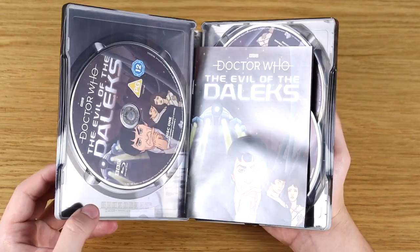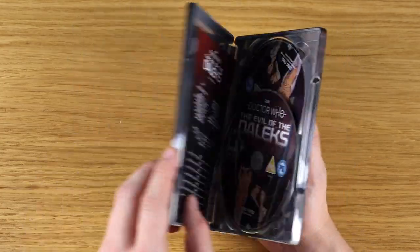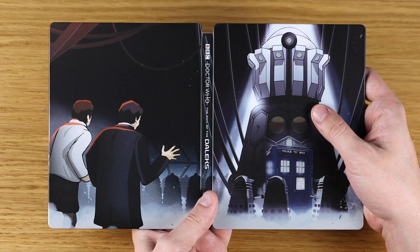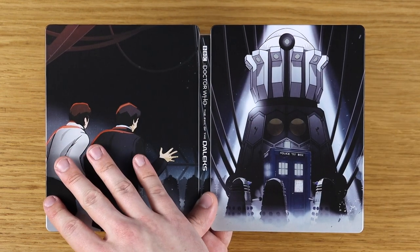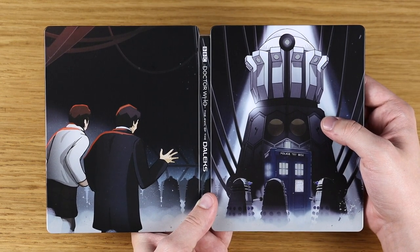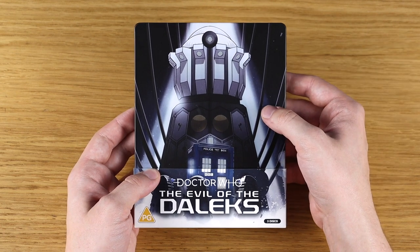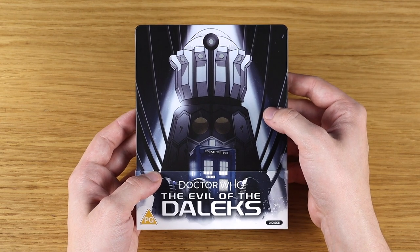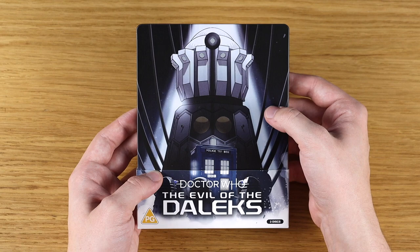If I can just open it up — yeah, it's a lovely release. The steelbook is really, really nice, probably one of the better cover designs. There's a really nice illustration of the Emperor Dalek on the front, with your obligatory TARDIS on the front cover as well, and some characters over on the back — Jamie and the Doctor. It's one of the nicer steelbooks, I think. Overall I'm sure it's a really great release — I've heard fantastic things about it and I'm still really looking forward to watching it eventually. It just might not happen straight away because Series 13 is on and that's the focus right now.